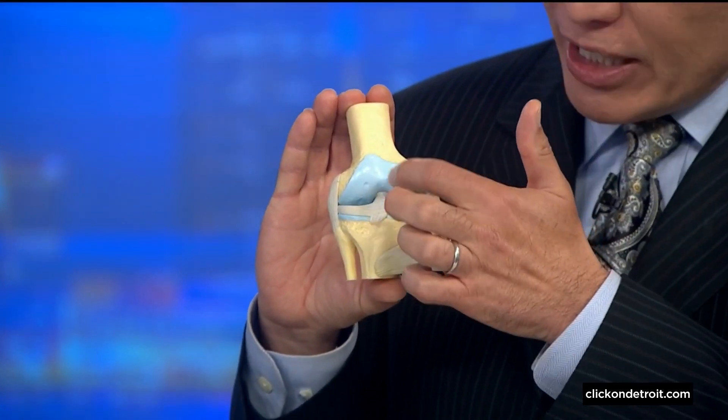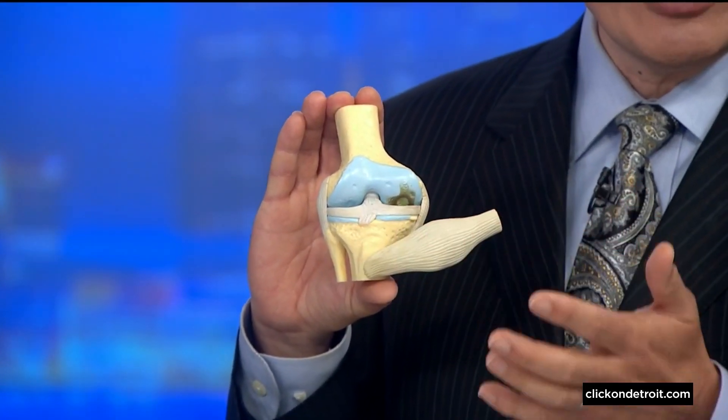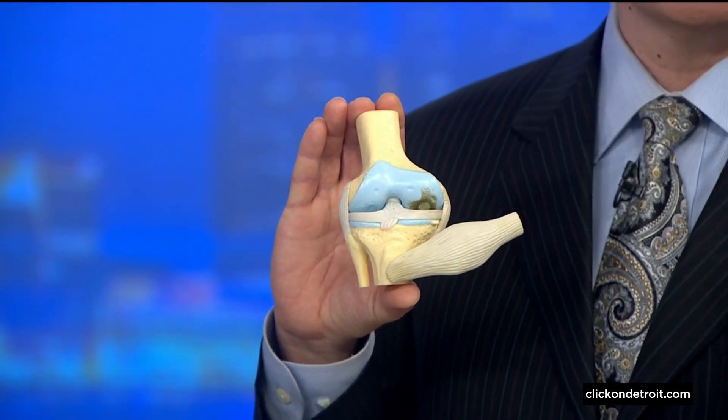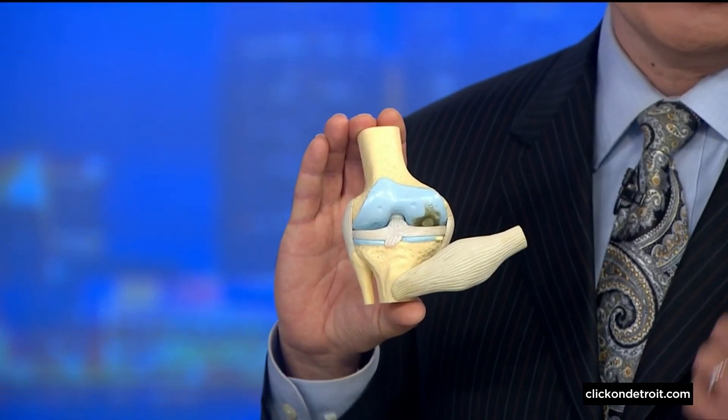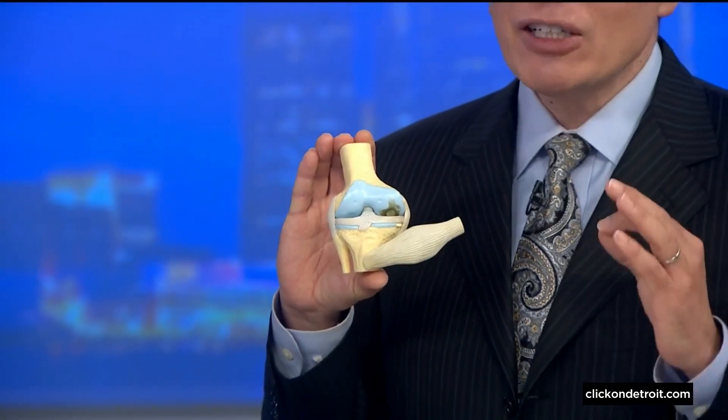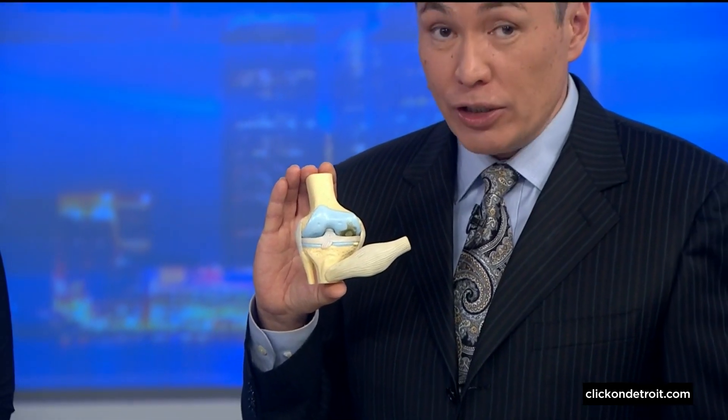This ligament is basically what helps keep our knee stable. Unfortunately, it can also be torn during sports that involve sudden stops and rapid changes in direction, like soccer, football, basketball, lacrosse, and skiing. Getting back to full function typically requires surgery.